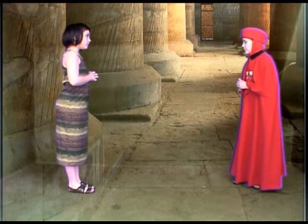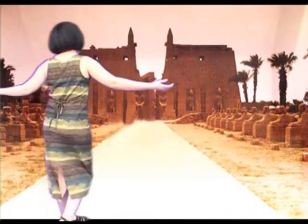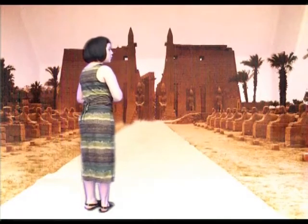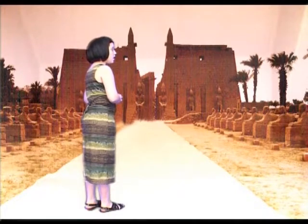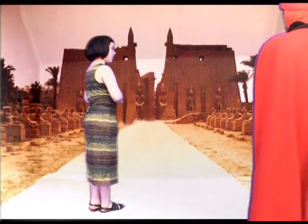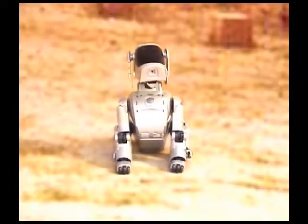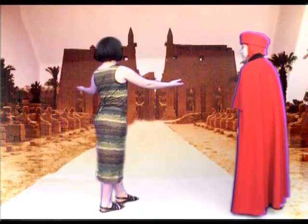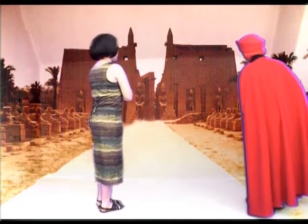Thank you for helping. This is the Avenue of the Sphinxes. During the Festival of Opet, we carry the statue of the god Amun-Re on a boat shrine from Karnak to Luxor. Quite a long avenue — one and a half miles between each temple. Over here are the pylons of Ramesses II, and the statues of Ramesses II, too.